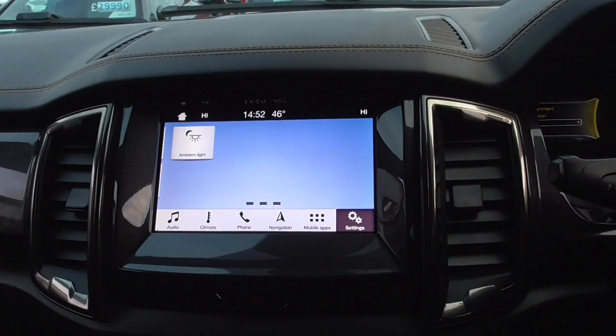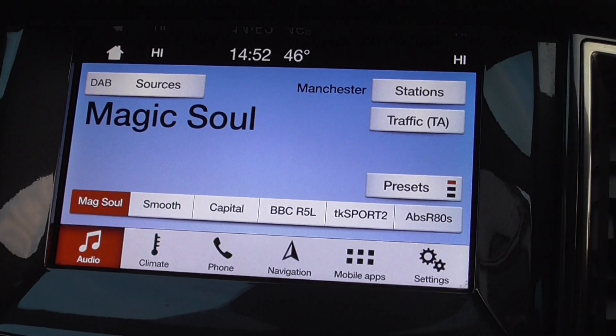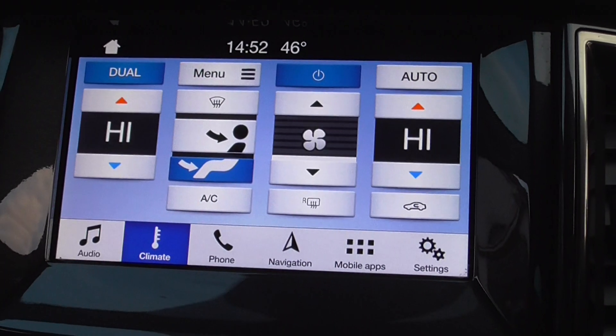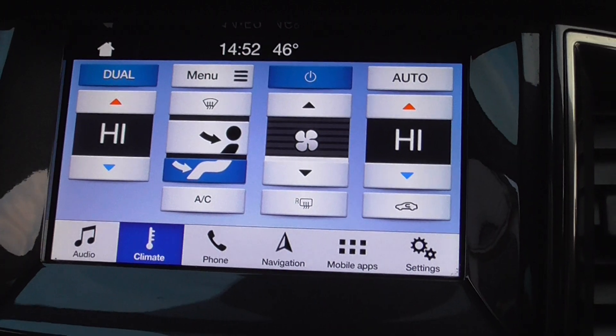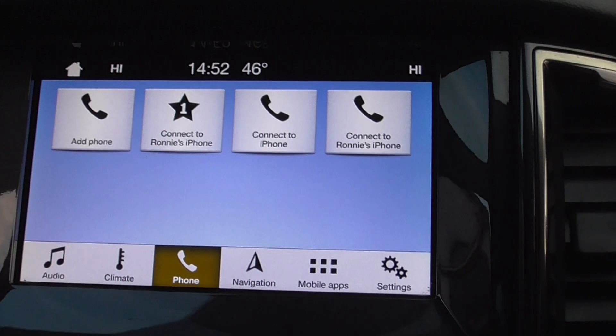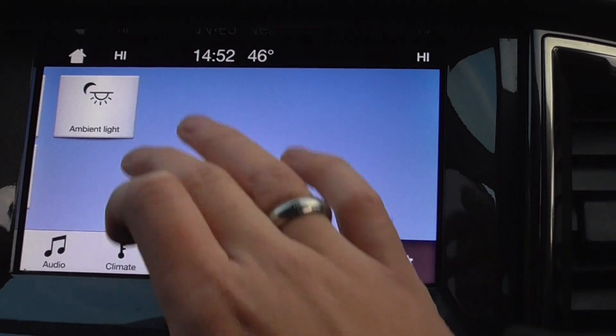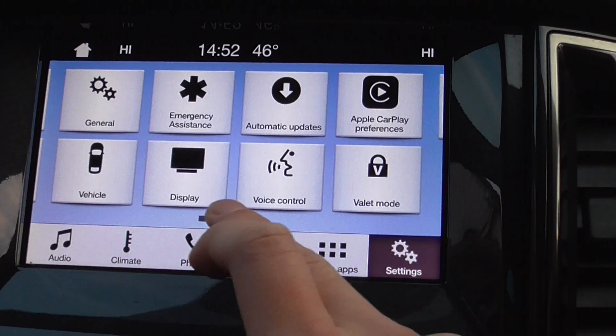Coming through to the centre display, clicking through to audio it's full DAB so you've got all the extended channels. Climate is dual zone, so the passenger can have a different climate to the driver. Obviously telephone, satellite navigation, mobile apps — that's all found on there. You've got Apple CarPlay as well.